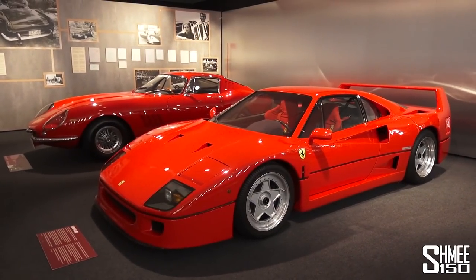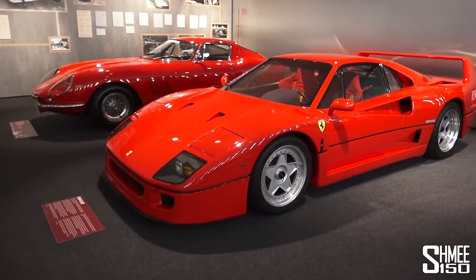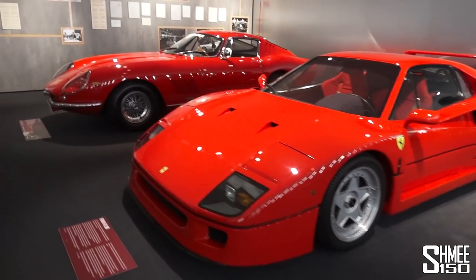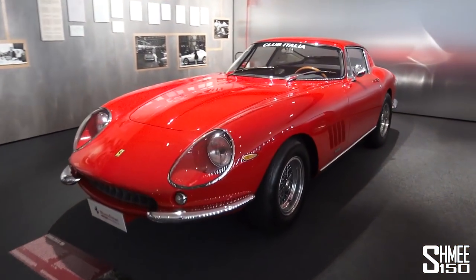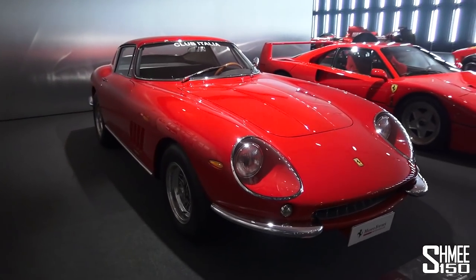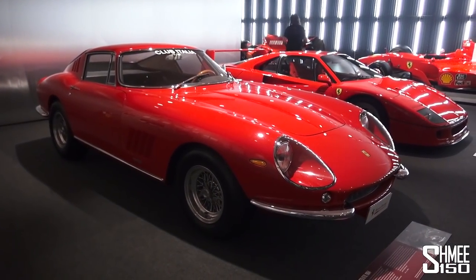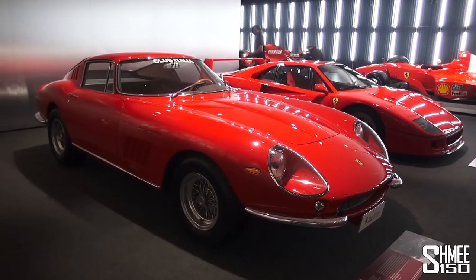Spinning the camera around, we have two rather good-looking cars from different generations. The late 80s Ferrari F40, and then coming to the other side, the 275 GTB from the 1960s. Traditional Ferrari — a good couple of million pounds — and a very beautiful car with that huge long front bonnet.